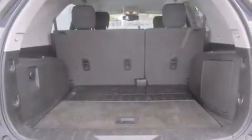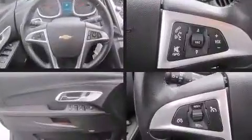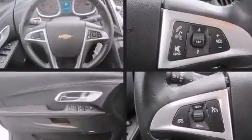Top features include heated front seats, front fog lights, heated door mirrors, rear wipers, and remote keyless entry. Audio features include a CD player with MP3 capability and eight speakers, enhancing the audio experience throughout the interior.